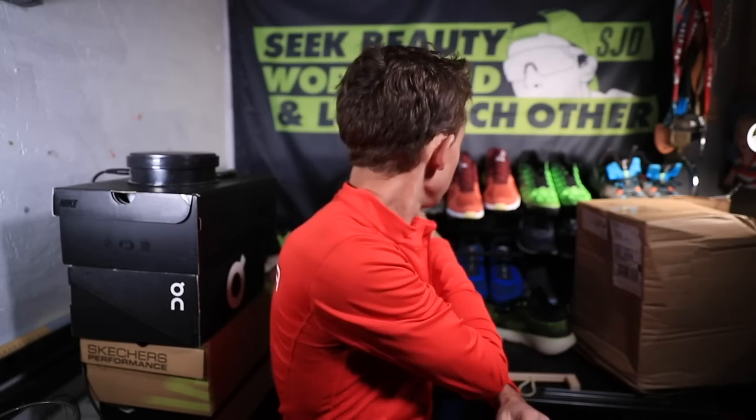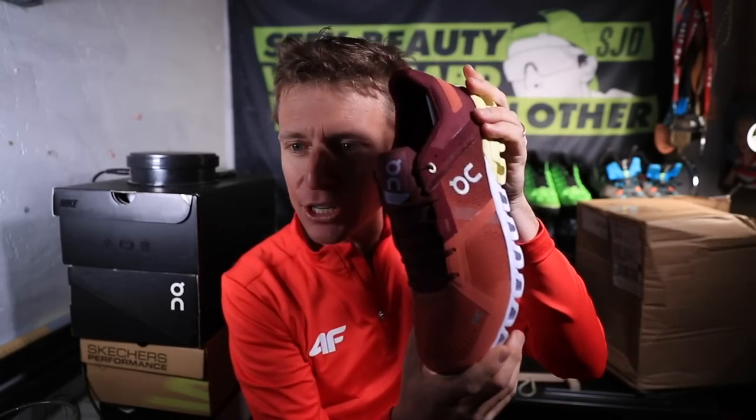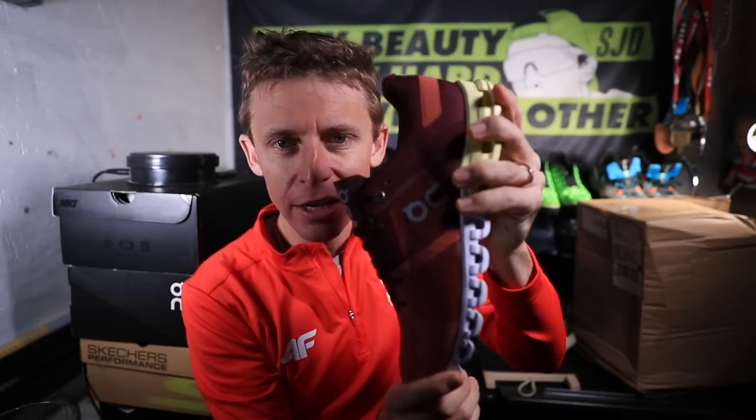Danish Knees asks: what's that orange shoe on the shelf behind Seth's left shoulder? This is the On Cloud Flow. Although the shoes on that shelf change quite a bit, so I'm not sure if this is the exact one you were referencing. But yes, this is the On Cloud Flow.